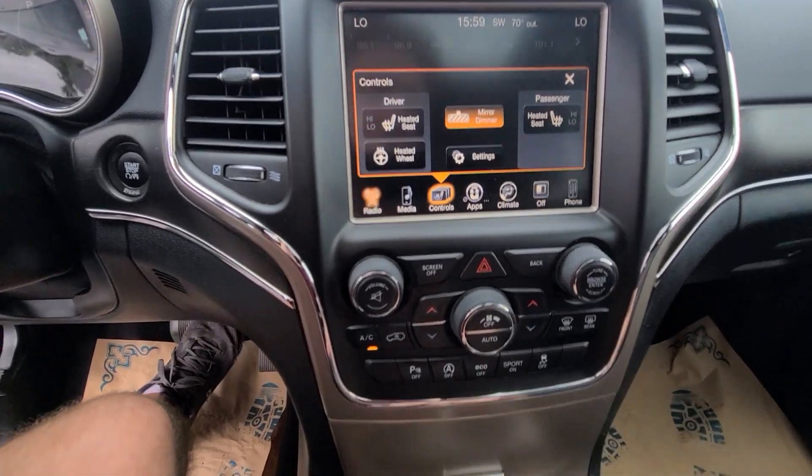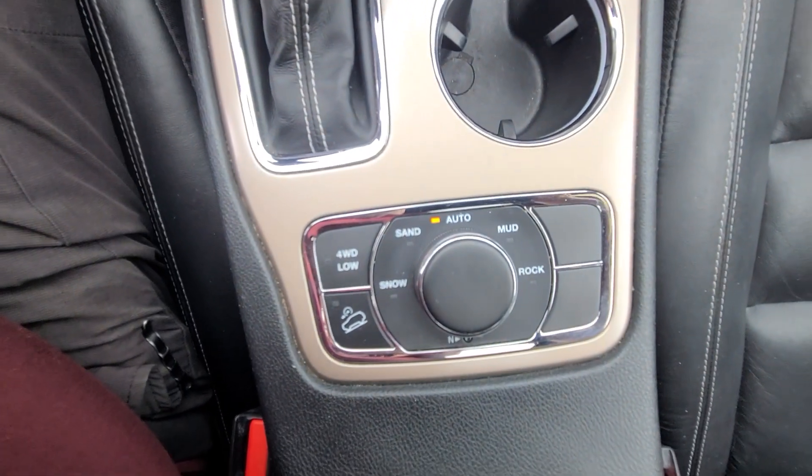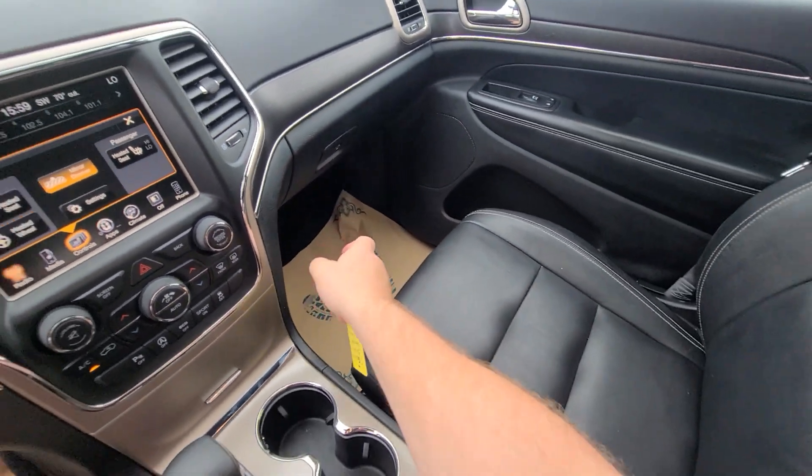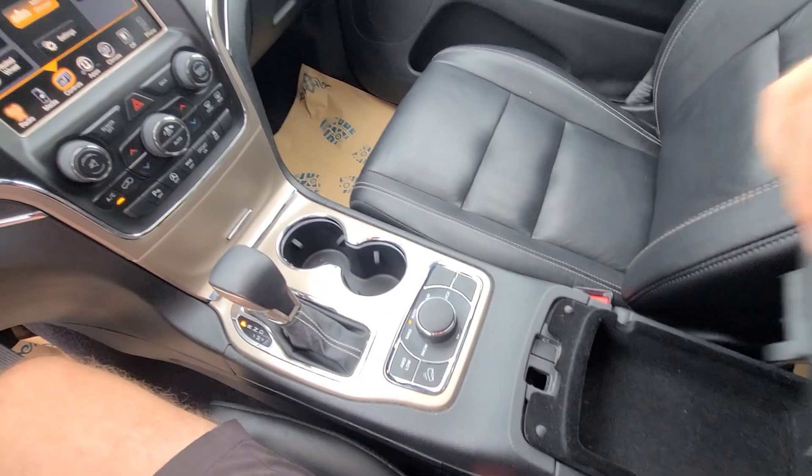Heated seats, terrain control. The interior is spotless and it is a non-smoker.